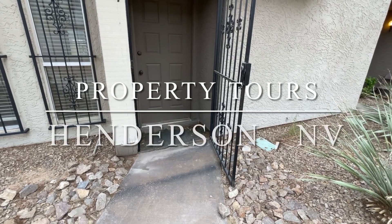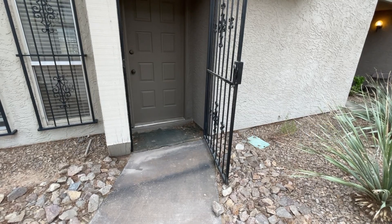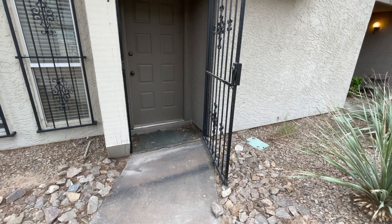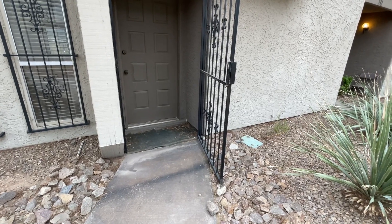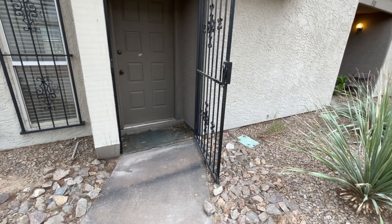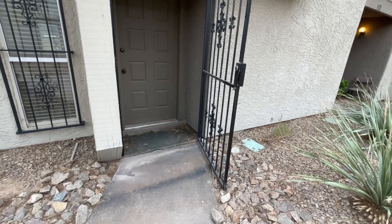Good day rehabbers, it's your boy Flippin' LV back with a property tour for you. Today we are in the city of Henderson. I have a loft style condo to show you today, and let's take a look and see what we got going on.